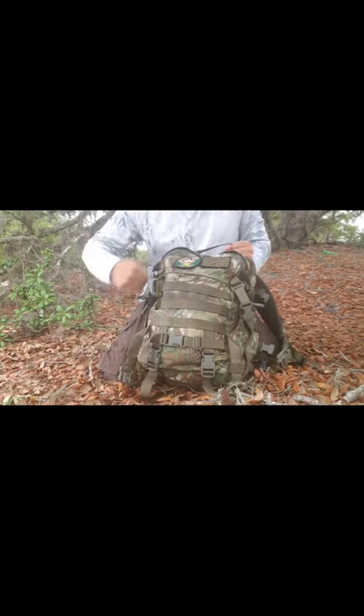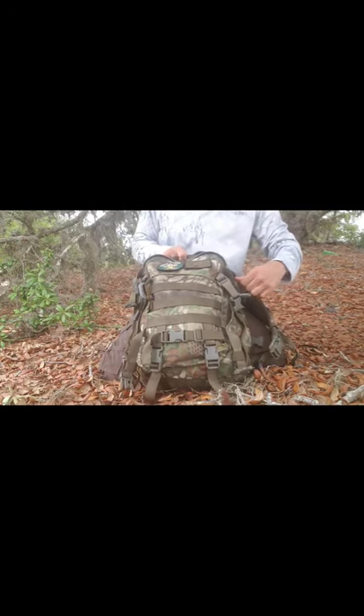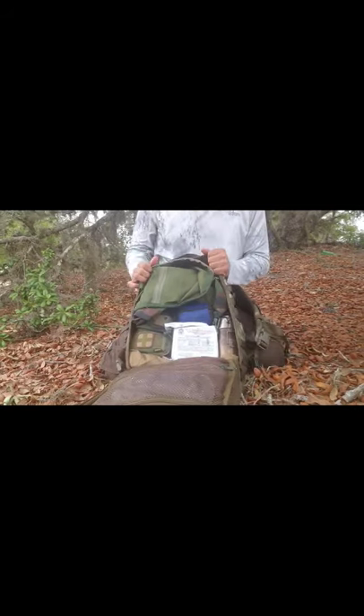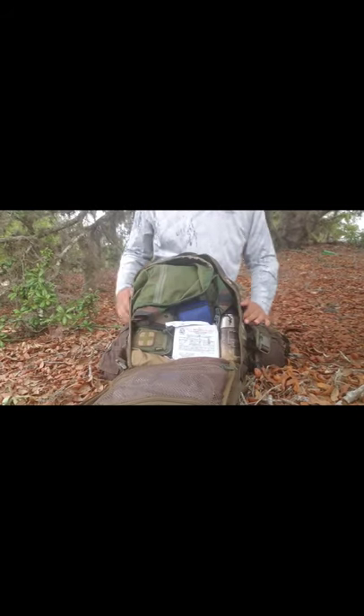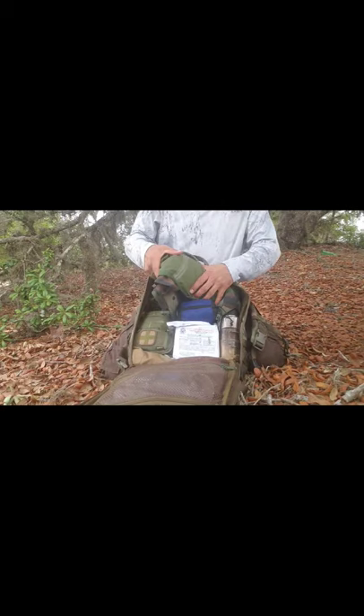One thing that's really cool about this backpack that a lot of backpacks don't have is that it opens all the way up in a clamshell design, so you can access everything from inside. In the main compartment I have my military parka.